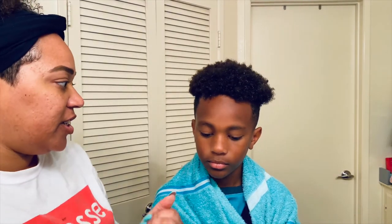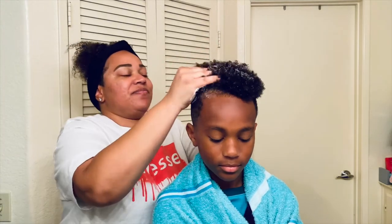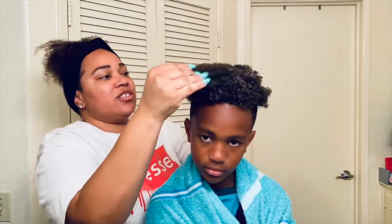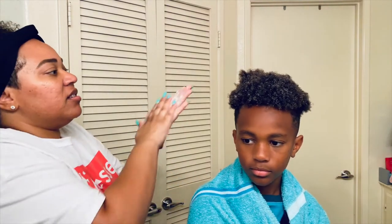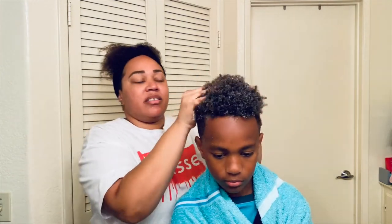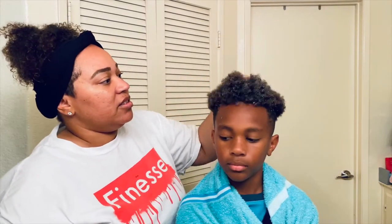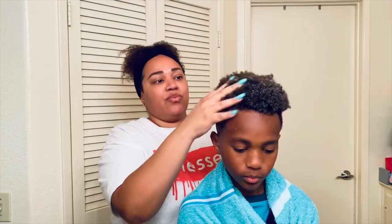Do you like this conditioner? It smells really good. Have you noticed that your hair is softer now in the mornings? A little bit — like it hasn't been getting nappy, it's not as dry. This has been helping his hair not to be so dry after a night's rest.